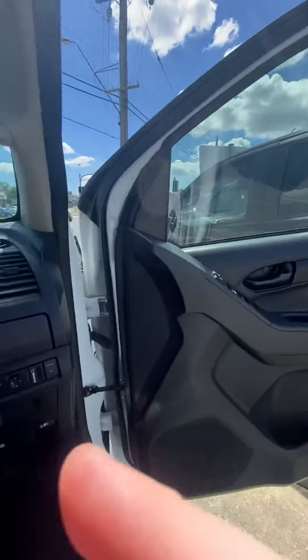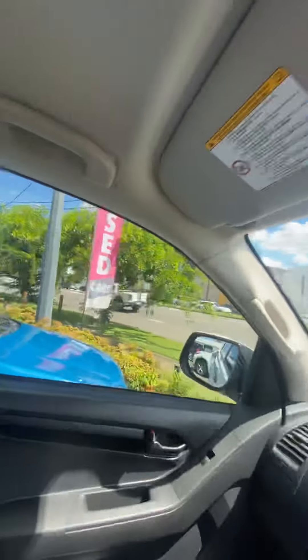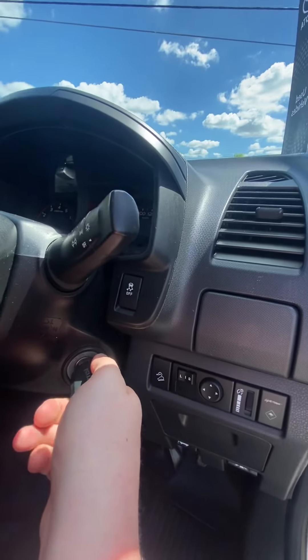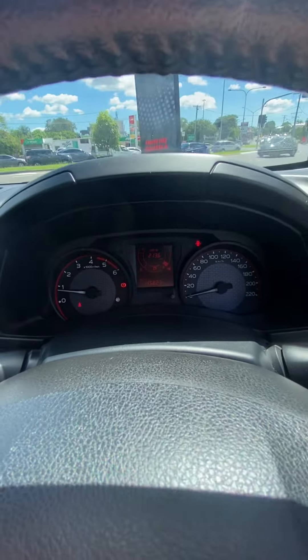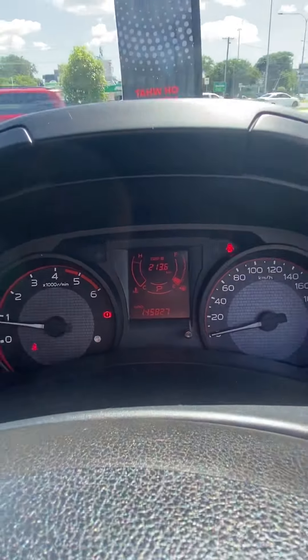So that's your door trim there. What I'm going to do is just start up the car for you. On this vehicle we've actually got one hundred and forty-five thousand, eight hundred and twenty-seven kilometers on the clock.